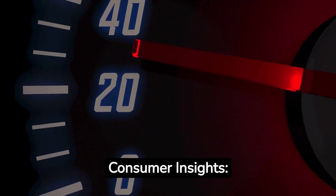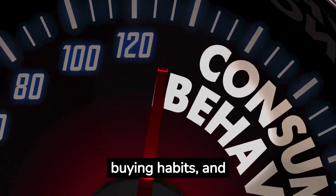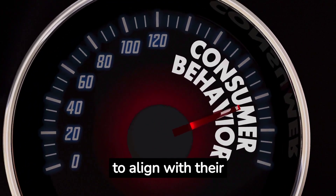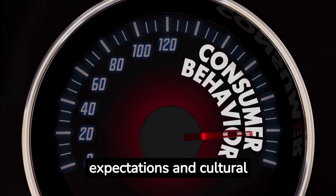Consumer Insights: Understand the preferences, buying habits, and needs of the target market's consumers. Tailor your product and marketing strategies to align with their expectations and cultural nuances.